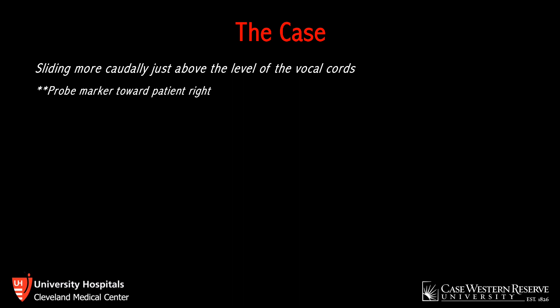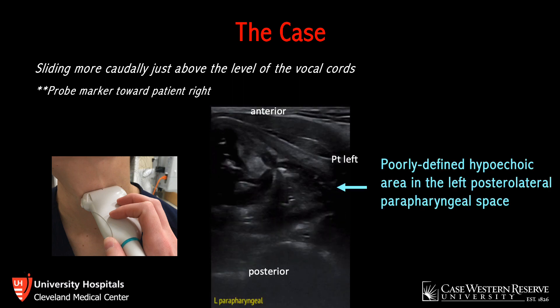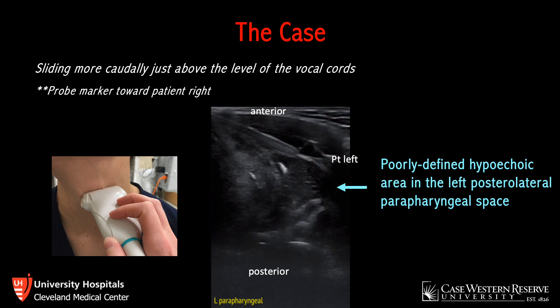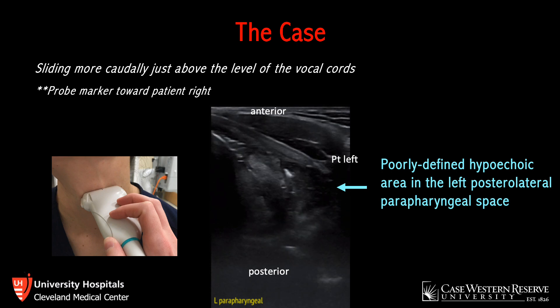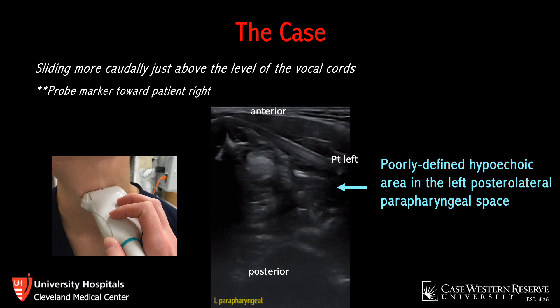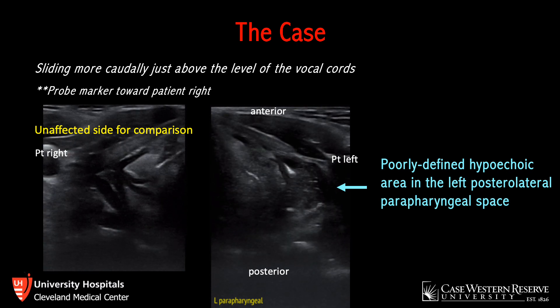Because of the patient's dysphonia and neck pain, the probe was moved slightly more caudally and anteriorly to the hypopharynx — just left of midline, angled superiorly, fanning throughout the region. The probe was placed in the more conventional orientation with the marker pointing toward patient right for anatomical clarity. The patient's anterior midline is at the top left of the screen, the airway is just deep to that, and the thyroid cartilage extends posterolaterally. At the posterolateral aspect of the thyroid cartilage, a poorly defined hypoechoic area was concerning for possible extension of the PTA into this region. Comparing to the unaffected side, the anatomy is more clearly defined.